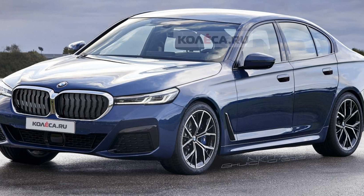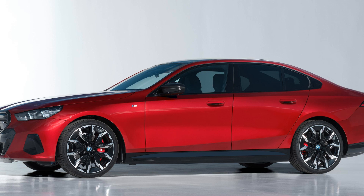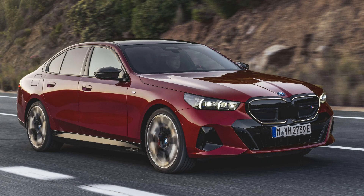In 2024, the 5 Series will be available in two versions: the 530i with a turbocharged 4-cylinder engine producing 255 horsepower, and the all-wheel-drive-equipped, inline-six-powered 540i that produces an impressive 375 horsepower.